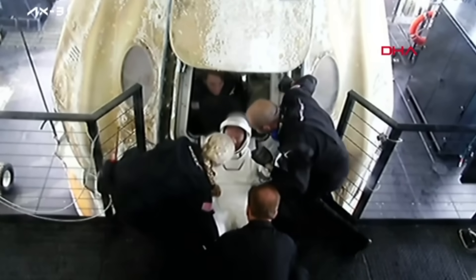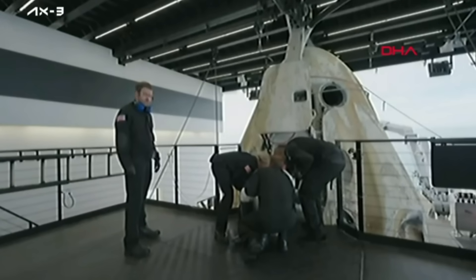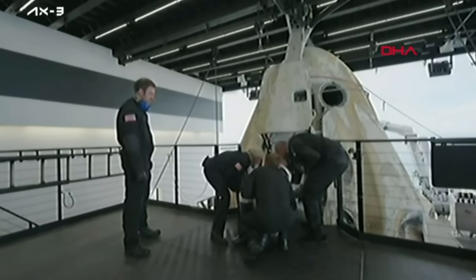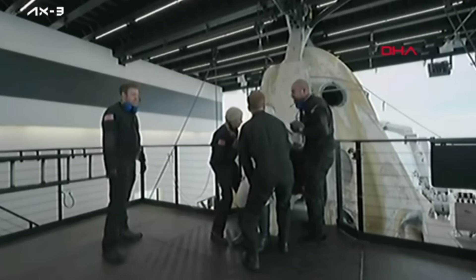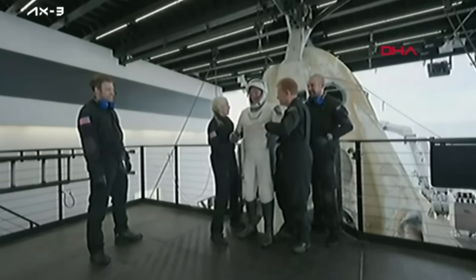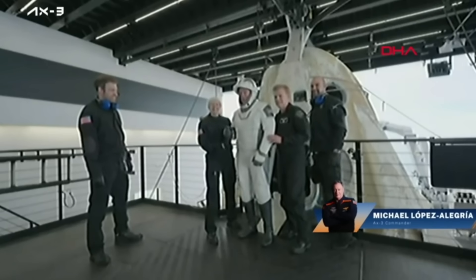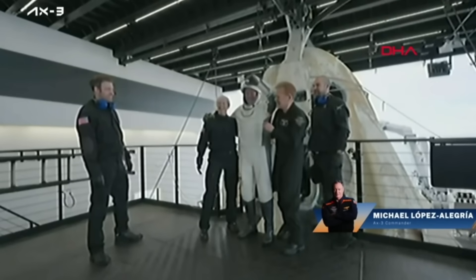Even with that frequent flyer card, MLA is no stranger to this maneuver, but he is also taking his time and he is looking good. Welcome back, MLA.